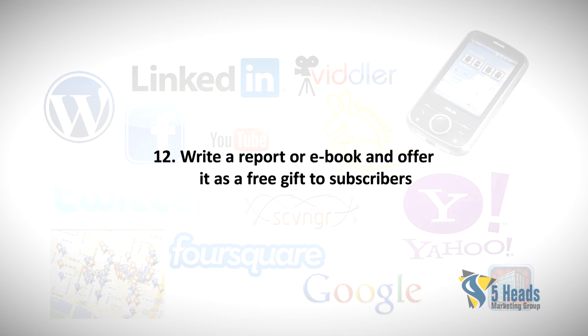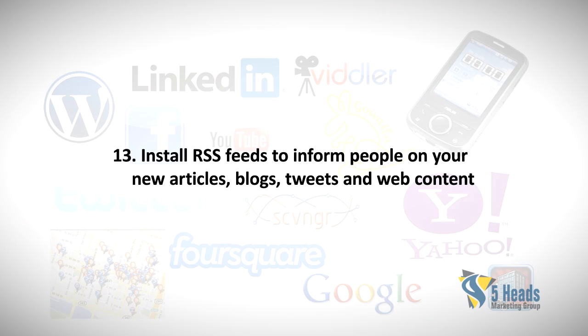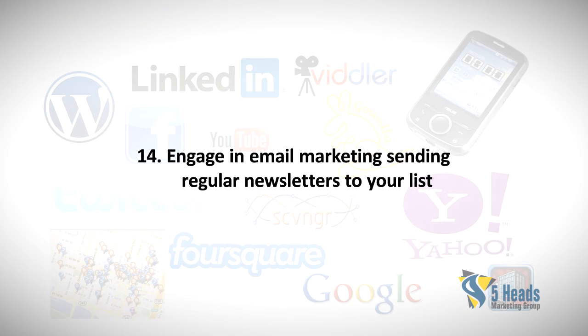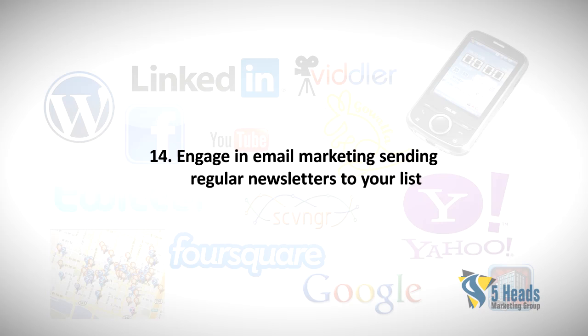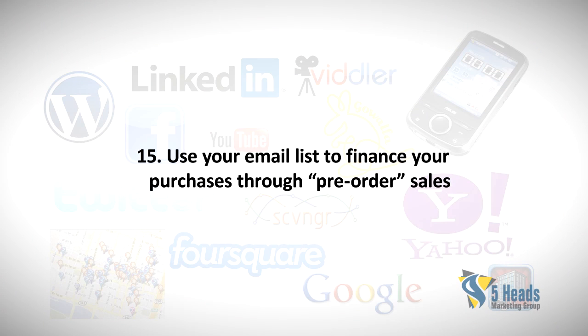Twelve: Write a report or ebook and offer it as a free gift to subscribers. Thirteen: Install RSS feeds to inform people of your new articles, blogs, tweets, and web content. Fourteen: Engage in email marketing by sending regular newsletters to your list.